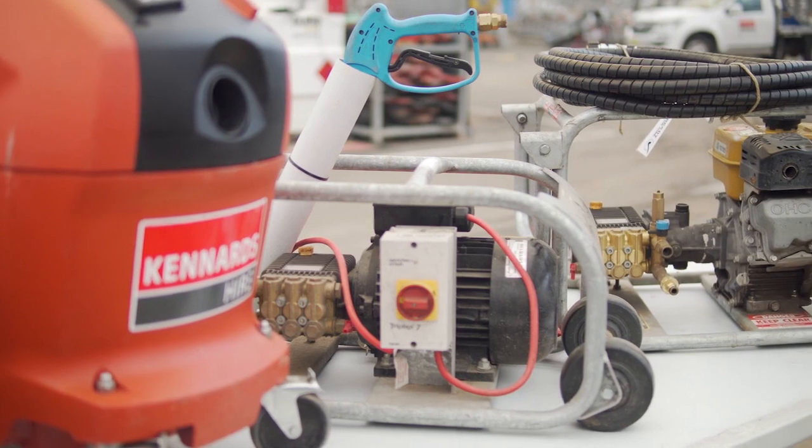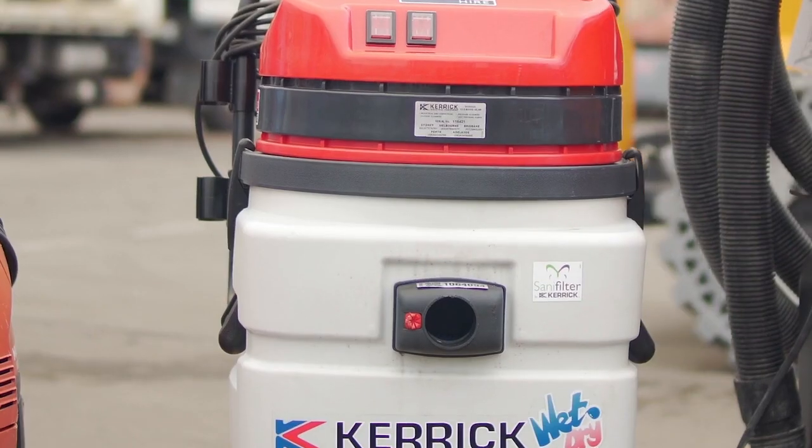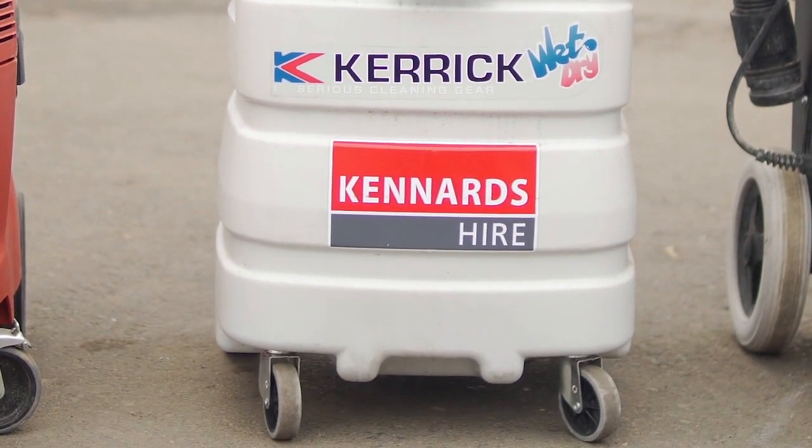We offer a variety of pressure washers available in compact workshop models through to trailer mounted 4,000 PSI blasters. We have industrial sized vacuum cleaners available from backpack types for commercial cleaning through to extra heavy-duty vacuums.